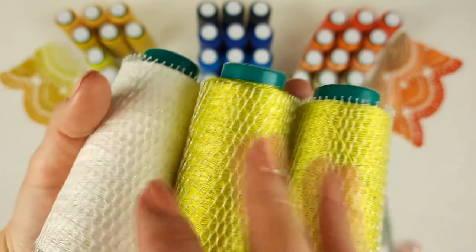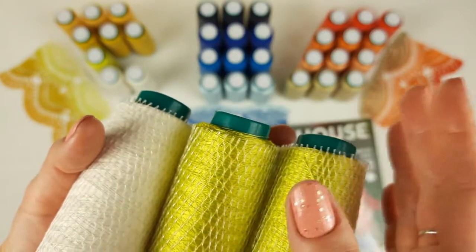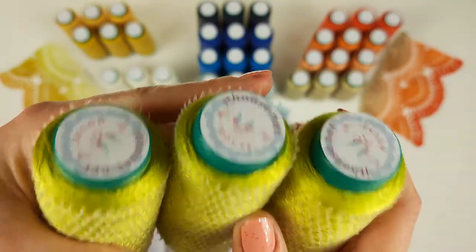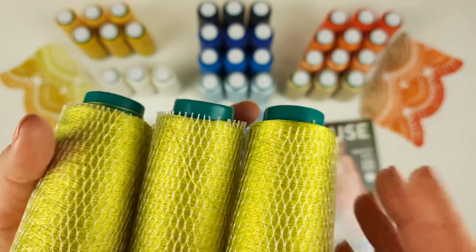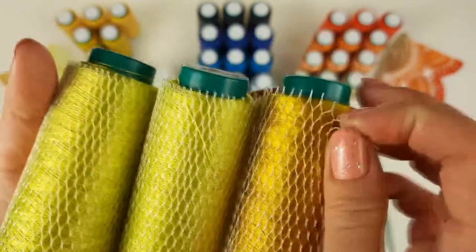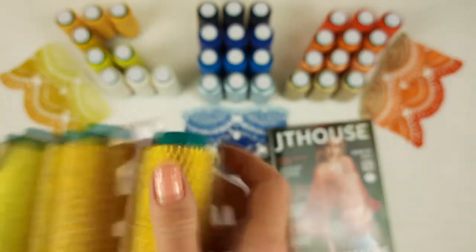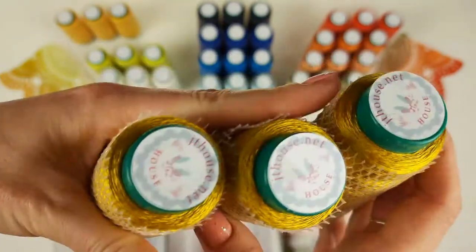With these three threads you will continue your work. You will have a new part of lace made with new colors. Next you will cut the last white cone and join a third cone in the same lemon color, and create a few rows. After that, following the instructions, you will cut one thread and join the next color. We have gold — very beautiful. Each cone has 50 grams. You will make a few rows, then cut and join another gold cone, so you will have two gold cones and one lemon. Then you will cut again and use three cones in gold color.